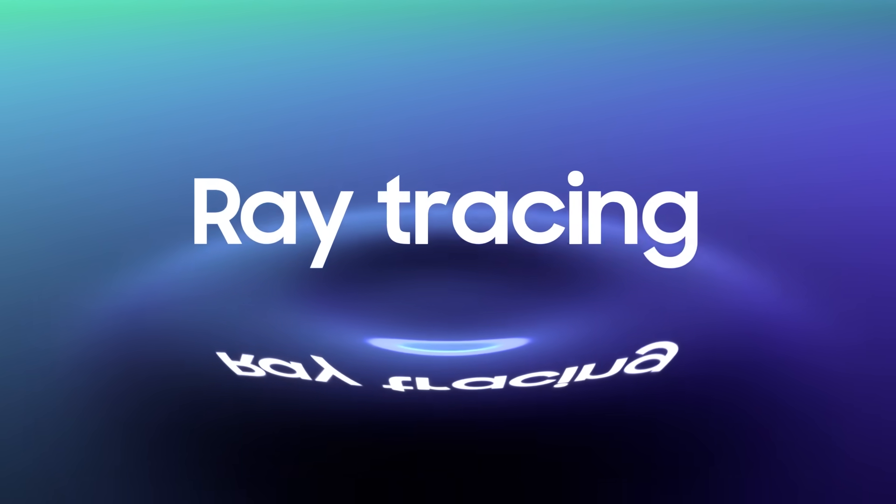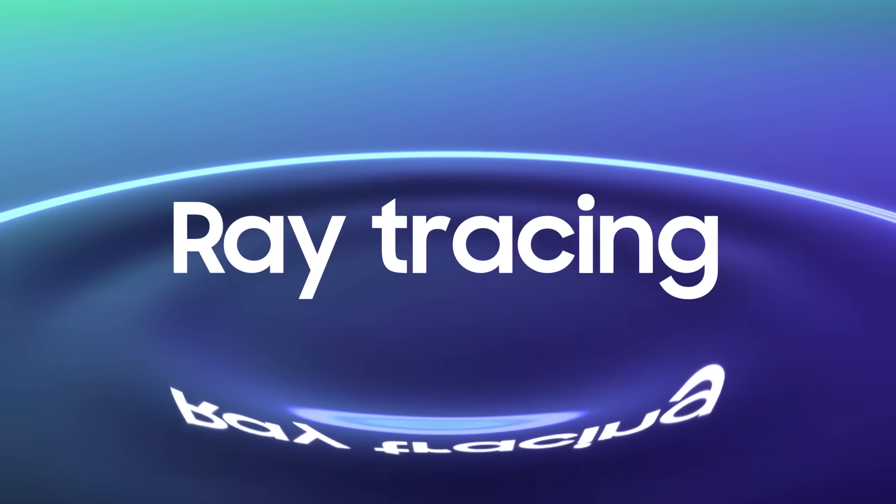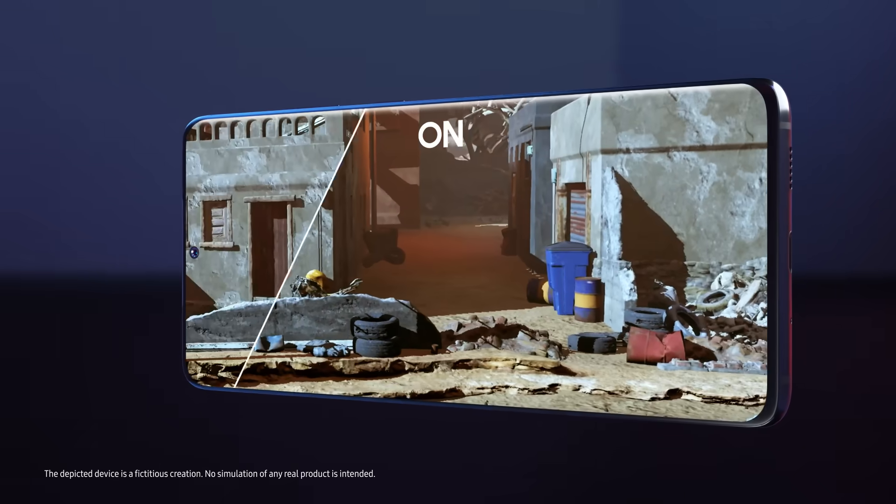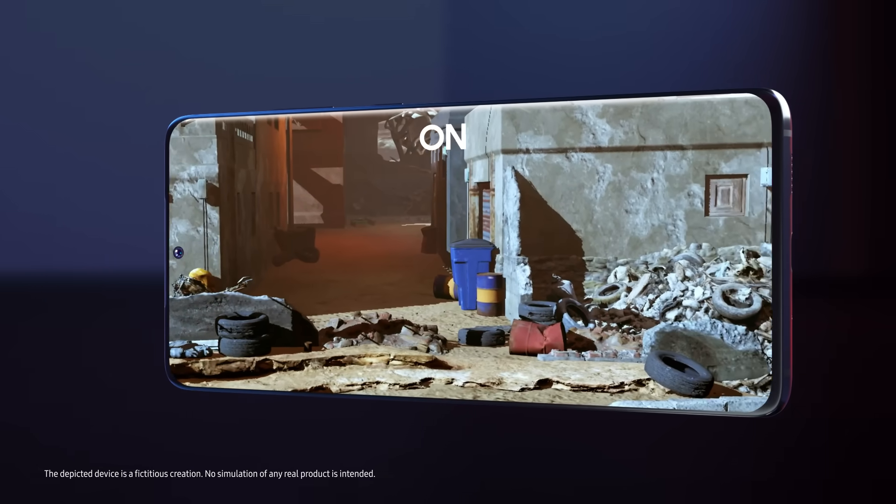Reflections and light move naturally across your screen with the help of ray-tracing technology. Equipped with Variable Rate Shading Technology, or VRS, the X-Clips GPU maps out extremely dynamic scenes at more stable frame rates.